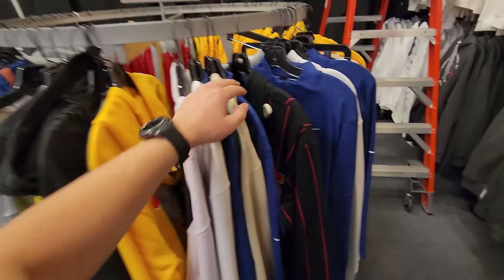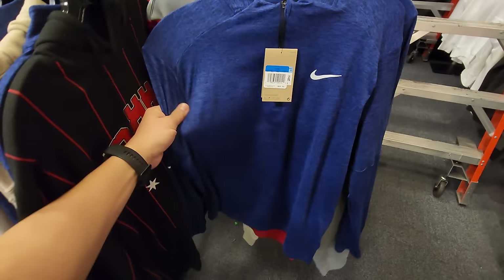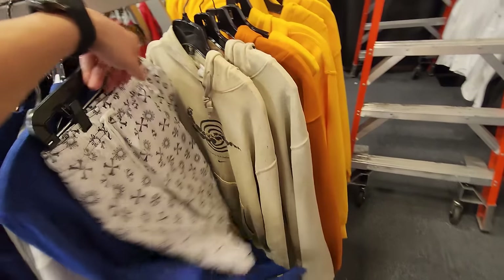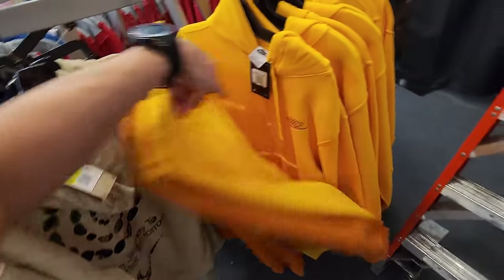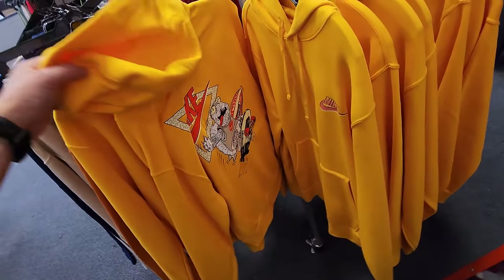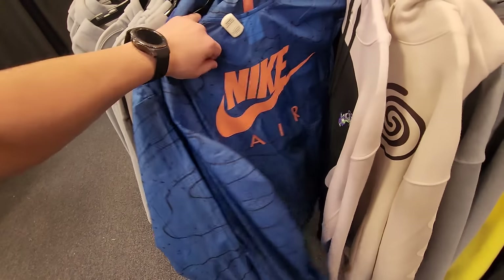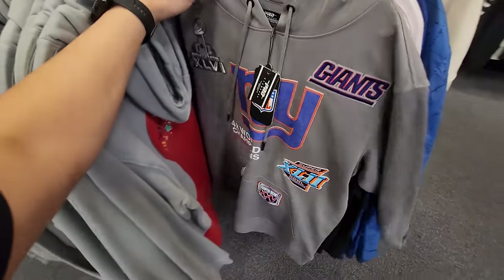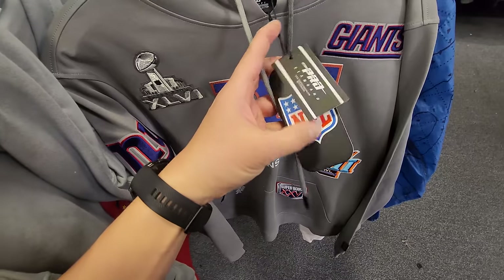This one is all $30 right here. Got Nike pullovers, normally $68, all going for $30. Nice little hoodie section. Windbreaker jackets right here, these are all smalls. And then what's this right here — Pro Standard? This is a Pro Standard Giants hoodie.